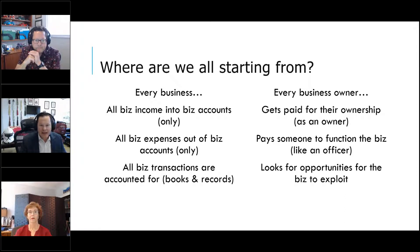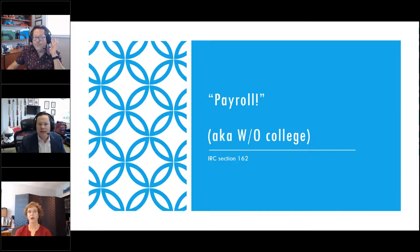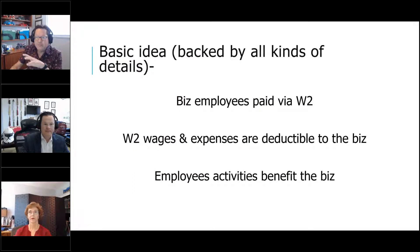The first deduction: making the non-deductible deductible — and that's all about payroll. We fight with young business owners — and by young I mean new to business — specifically about payroll not to themselves, but to others. Wouldn't we all love to write off college for our kids? Well, there is a way to do that. Business employees get paid via W-2 wages, expenses to those employees are deductible to the business, and employee activities benefit the business.